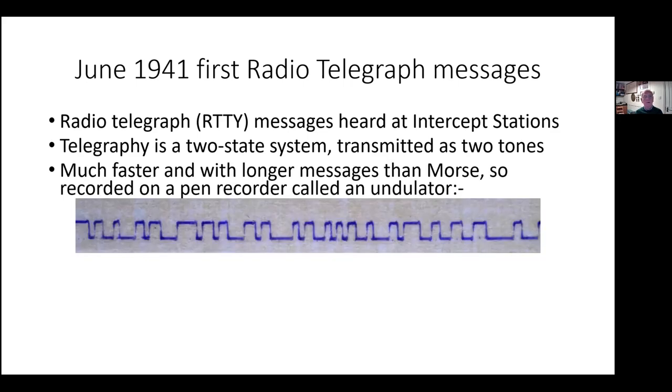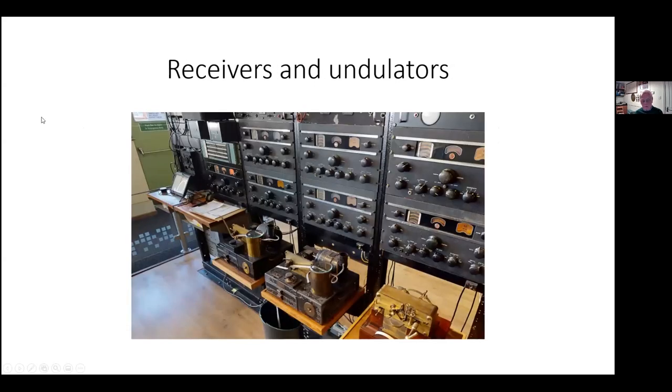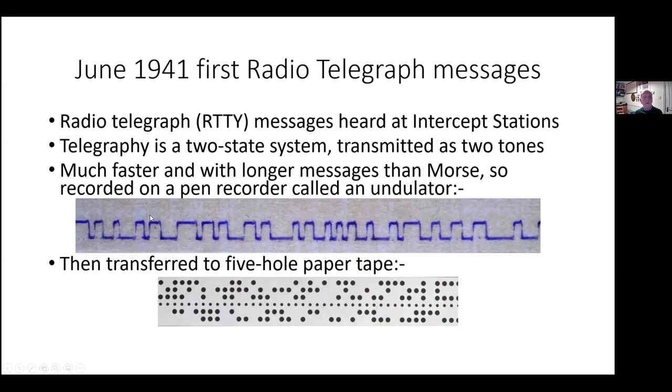These messages are much faster and longer than those transmitted using Morse. They were recorded on pen undulators at the intercept stations, where the signal strength wasn't all that good. Young women in the ATS — the Auxiliary Territorial Service — would interpret these patterns and then punch standard telegraph five-hole paper tape, where a combination of holes gives a particular character, and each character is punched as one row across the tape.